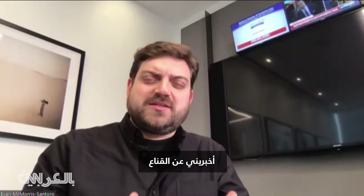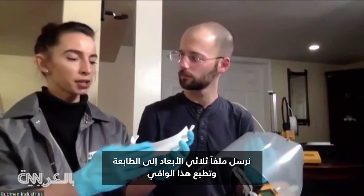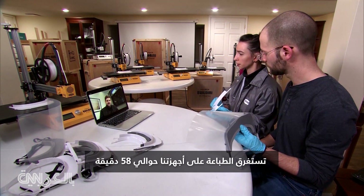Tell me about the masks themselves. We send a 3D file to the printer and it prints this visor. It takes about 58 minutes on our machines to print.